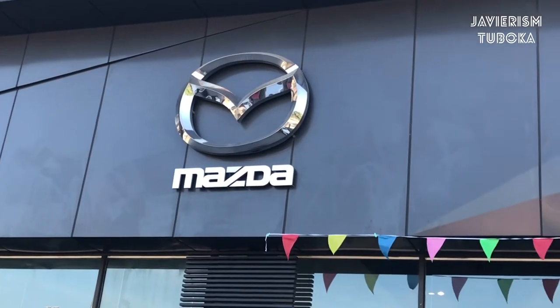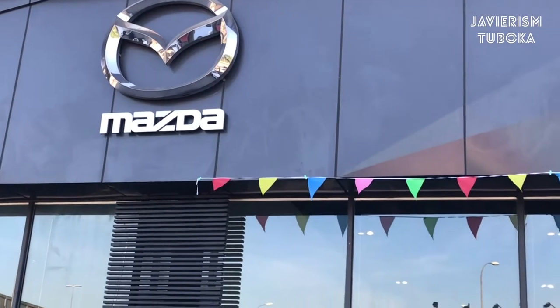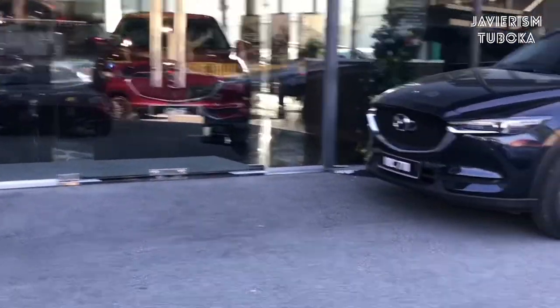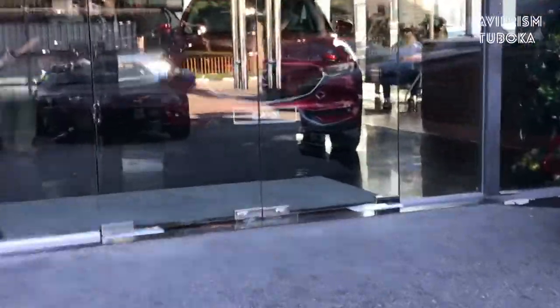Hello everybody! I am here at Masta Service Center here at Sumai Besi and tried to service my car. At the same time I want to check out the new CX-8 that they have launched this year. Check it out what they can offer. So here I am at my best Masta showroom, and let's try to check it out what they can offer in the CX-8.